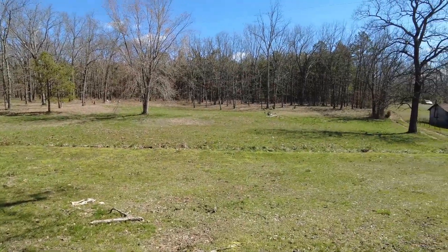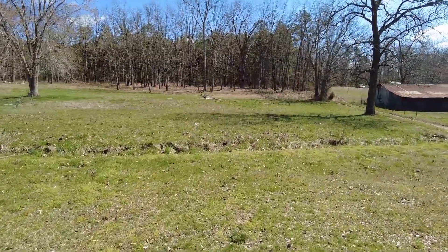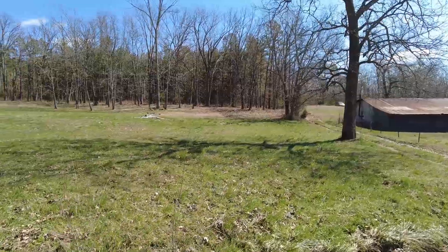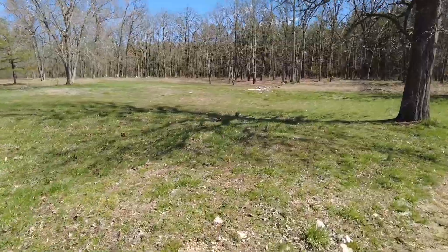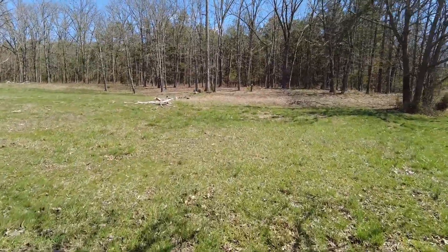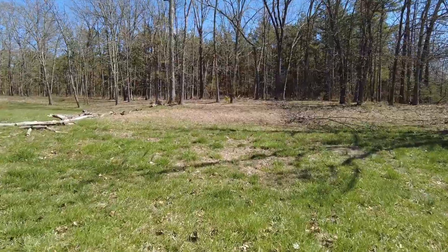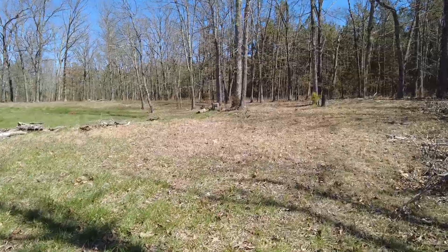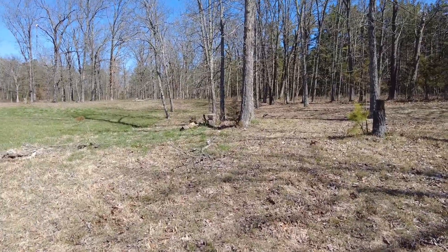Coming back around, there are lots of downed trees that need cleanup. Met the neighbors yesterday — they live to the south of us, pretty nice guy who says he's lived here his whole life, so hopefully we get some good information from him about the area. We're told it's really good deer hunting here; haven't done deer hunting in the past but very interested in taking that on. Part of why we're on this adventure is to take care of ourselves a little better and be in a spot where if things get crazy, we're alright.